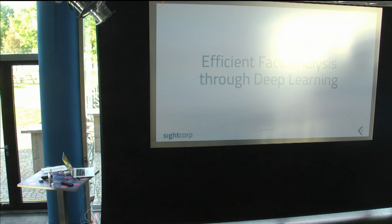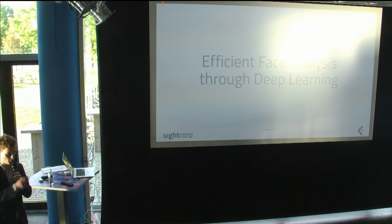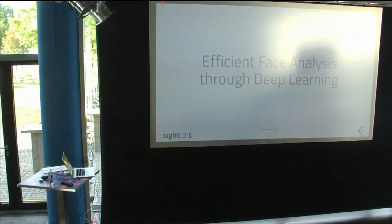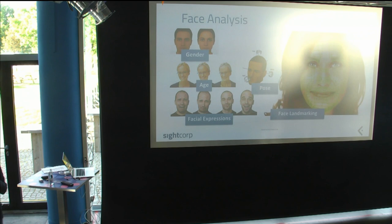We do computer vision and deep learning for real-time face analysis. That last part is important — real-time means it needs to be efficient. There are a lot of different ways to do CNNs. As we saw in the previous presentation, it's easy to make deep neural nets really slow but really accurate, and that doesn't work for customers who want to process a real-time video stream.